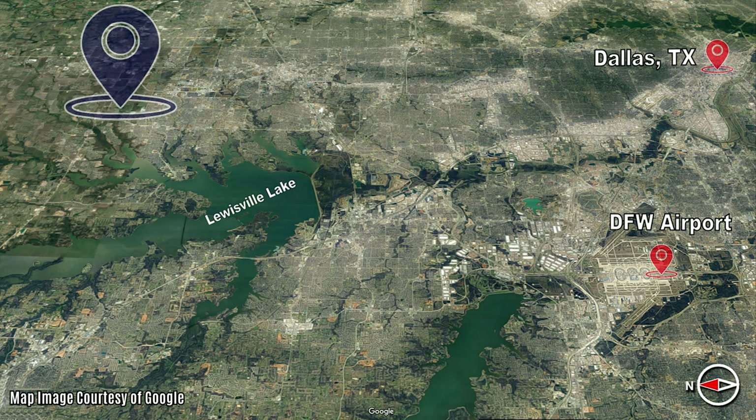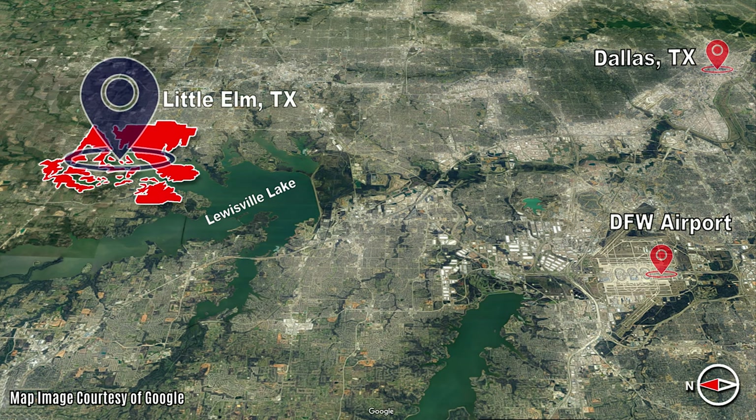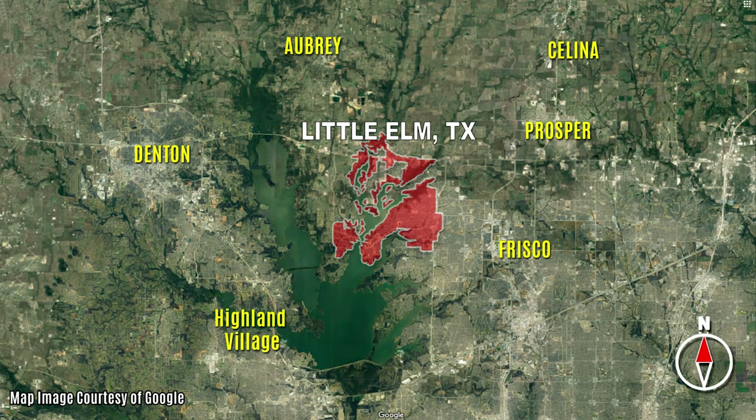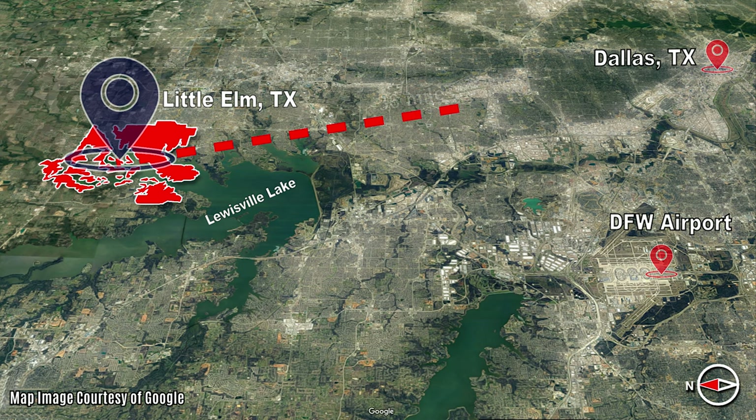Little Elm is located on the northeast side of Lake Louisville. It has more shoreline than any other cities in North Texas, with many unique lake properties to offer. Little Elm is surrounded by Frisco, Prosper, Highland Village, and other cities that are all popular destinations in the North Dallas area. Little Elm is about 36 miles from downtown Dallas and about 26 miles from DFW Airport.